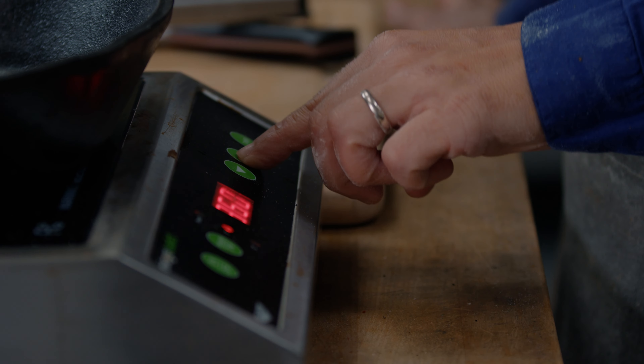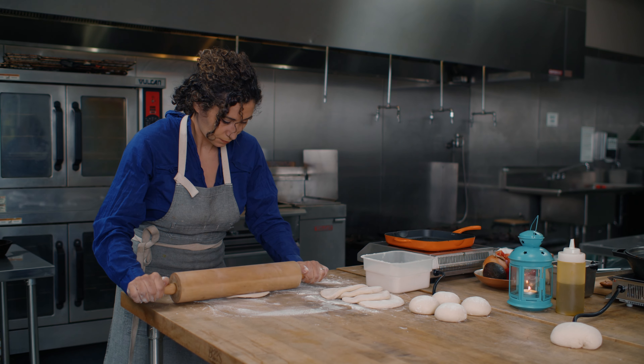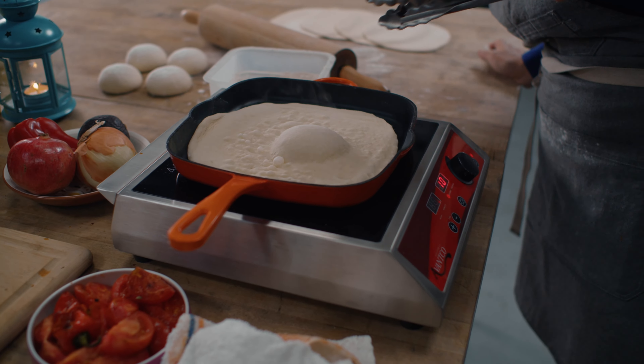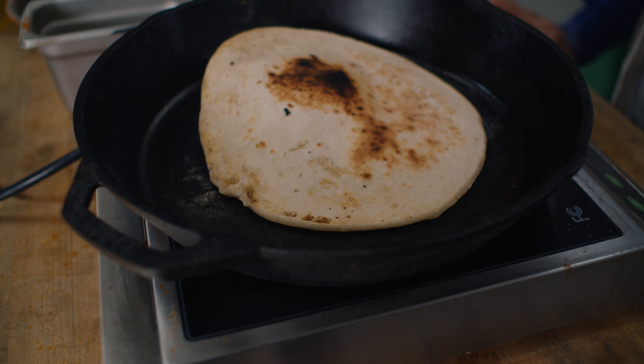I'm going to try 400 and see. The trick to a perfect bread is getting that pocket of air in our pita. It's like the moment of truth when you put that dough on the hot surface. I'm going to flip this over and — there we go. I think this is the winner.